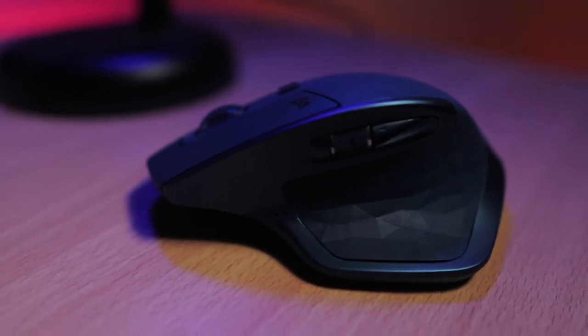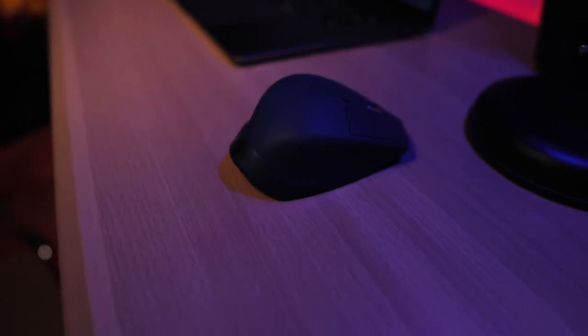Lastly, the mouse I chose is the MX Master 2S from Logitech. I really like this mouse because it fits my hand perfectly. The scroll wheel is so smooth. You can also connect this mouse to three devices — you just press this button and it will connect to the other device. If you're interested, just Google it online; you can find it anywhere. It's the MX Master 2S in the teal color — it's really cool.